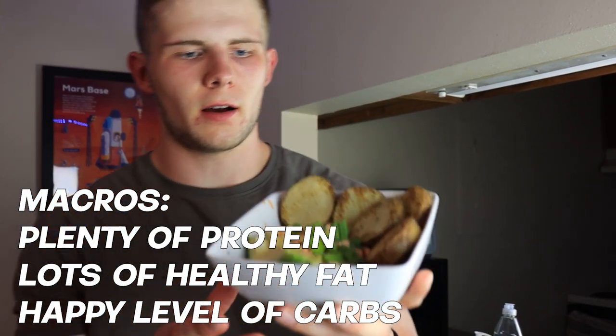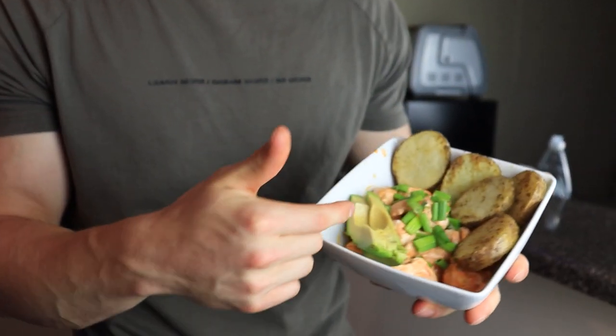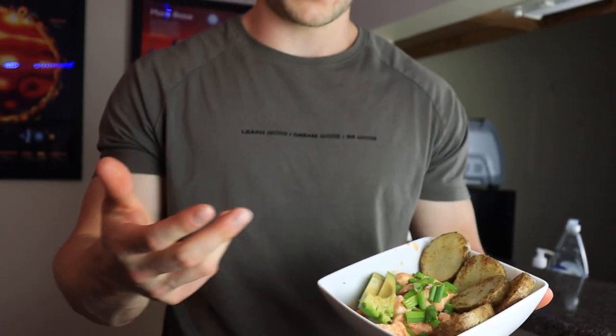For meal four of our intuitive eating day, we have buffalo chicken topped with green onions and avocado for healthy fats. The chicken is rolled in Frank's Red Hot — just cayenne sauce — along with some two percent Greek yogurt mixed in for extra protein. We also have some potatoes lightly tossed in avocado oil.